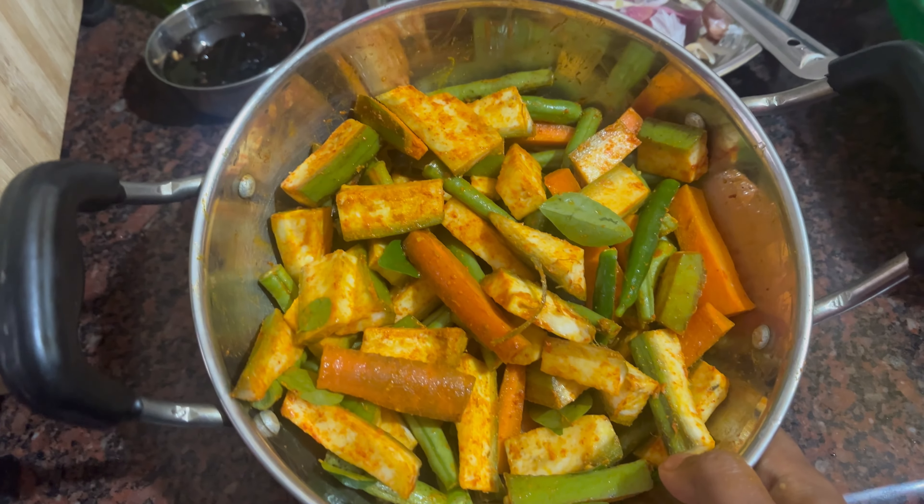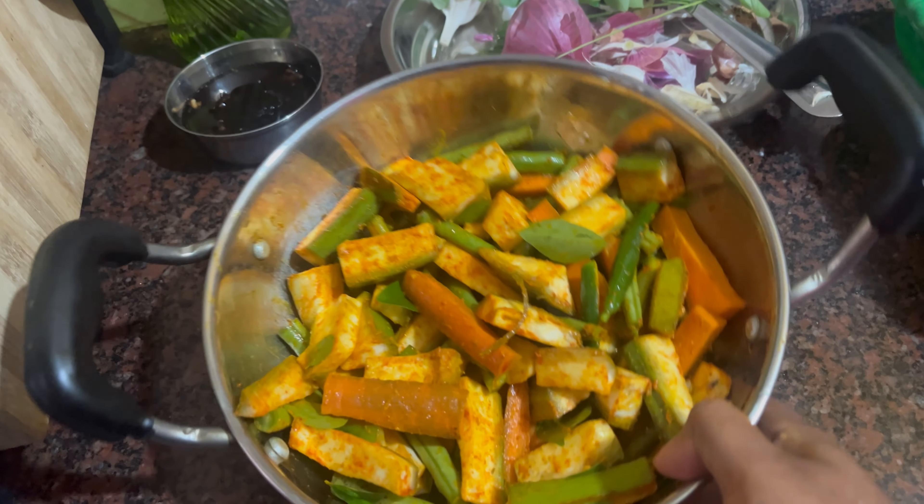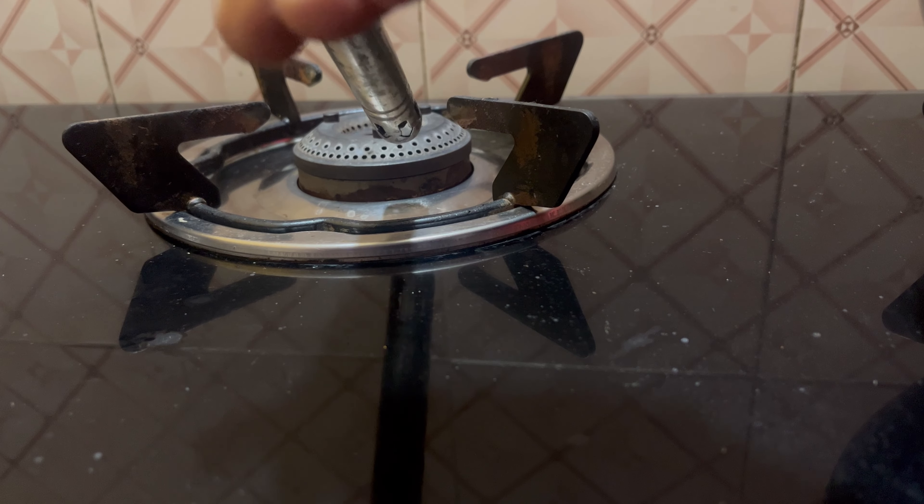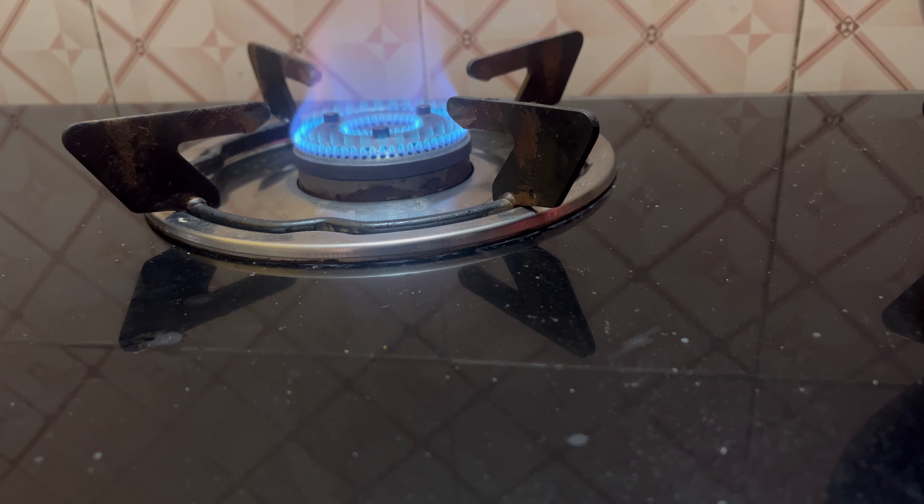Let's cook the sauce. We will cut and add the sauce, mix it, and cook the sauce properly.